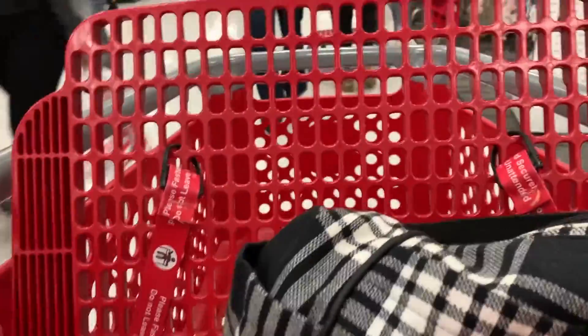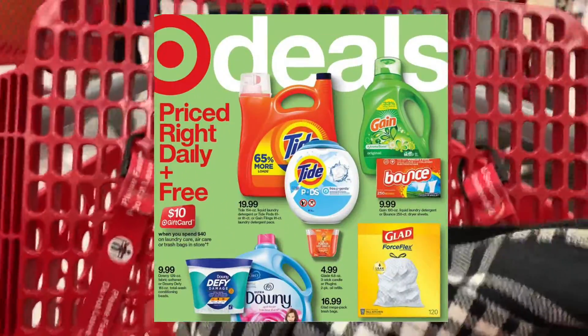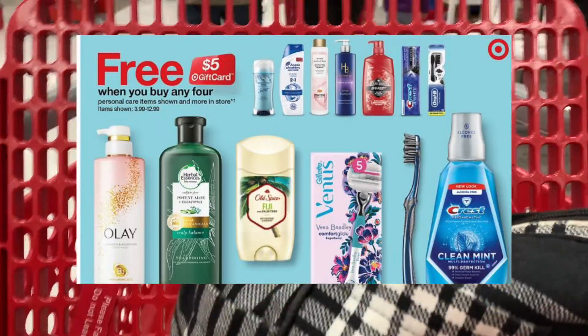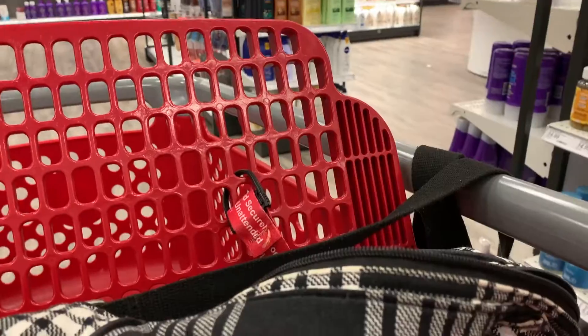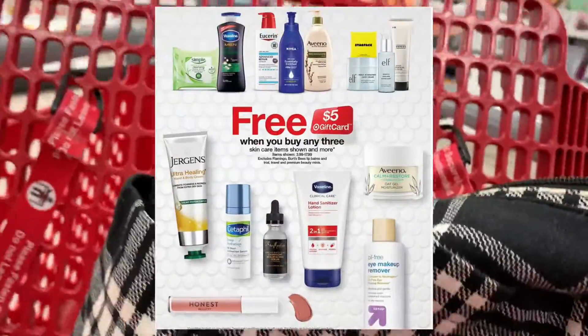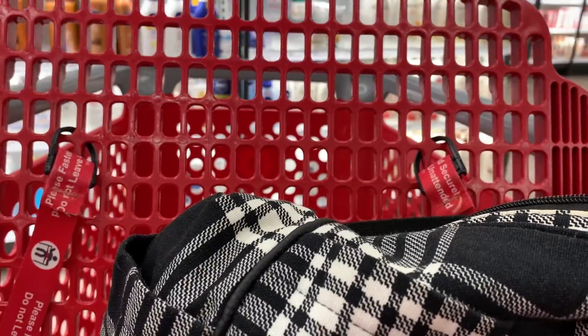Hey guys, welcome back to my channel! Today we are at Target to do some deals for the week of the first through the seventh. We are going to do a household promotion where you spend $40 and get a $10 gift card, an oral care deal where you buy four and get a $5 gift card, and a skincare/beauty promotion where you buy three and get a $5 gift card.